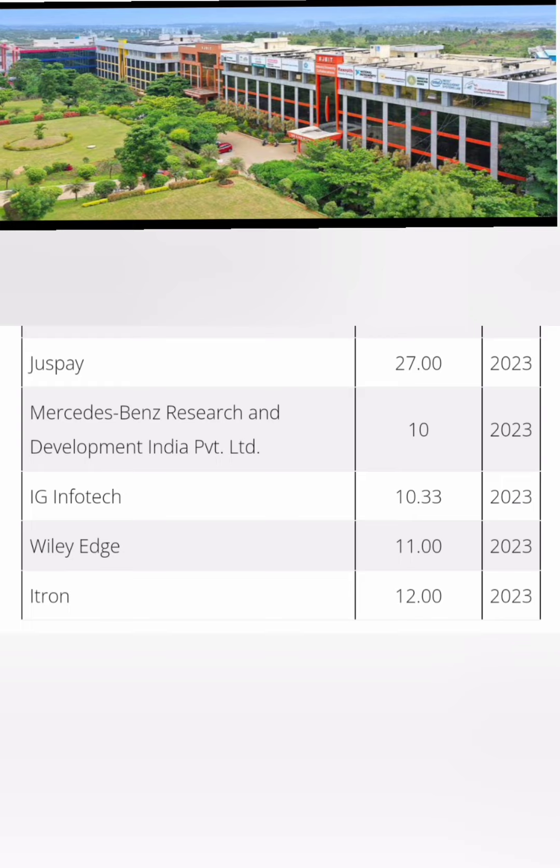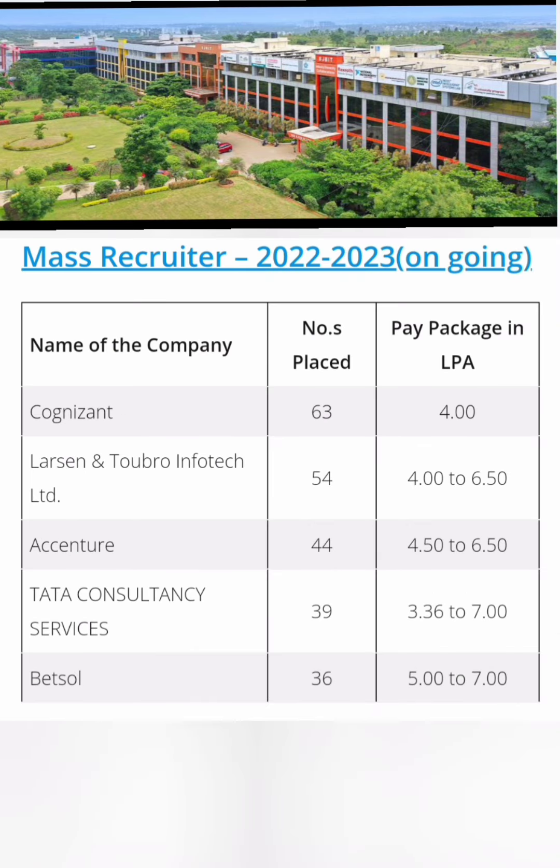The highest salary of 27 lakhs was offered by Justpay. In the last column, you can see the highest salaries for the 2023 passing batch. Mercedes-Benz selected students at 10 lakhs, IG Infotech gave around 10.33 lakhs, Vileh Edge 11 lakhs, and Itron 12 lakhs. These are the companies that have given salaries above 10 lakhs in the current ongoing year, and placement is not yet complete, so more companies can be expected.